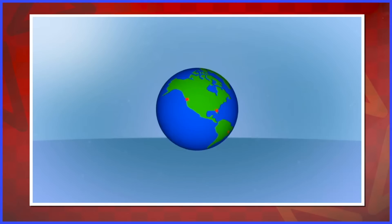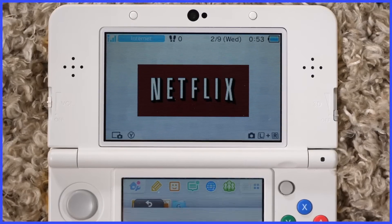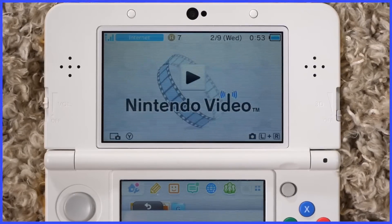Outside of playing old games, the 3DS could do all kinds of other things — applications. In July of 2011, we got Netflix and Nintendo Video.